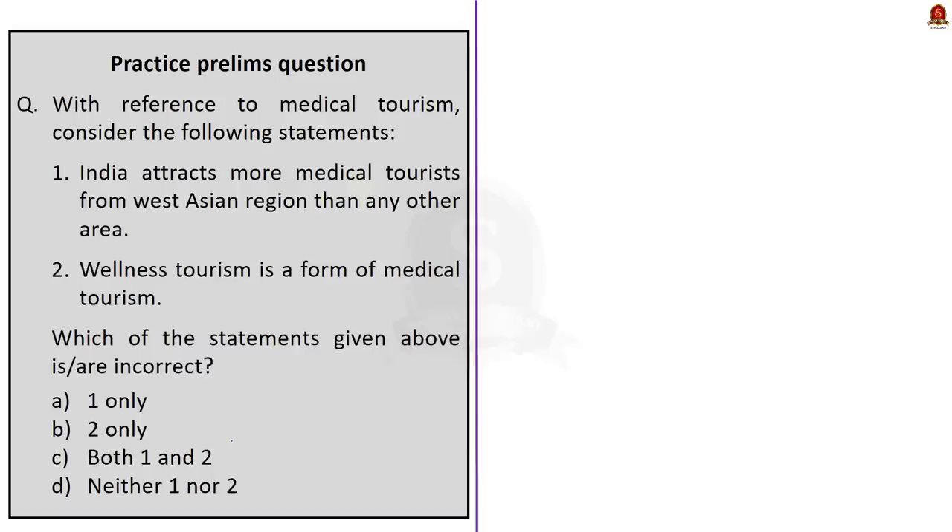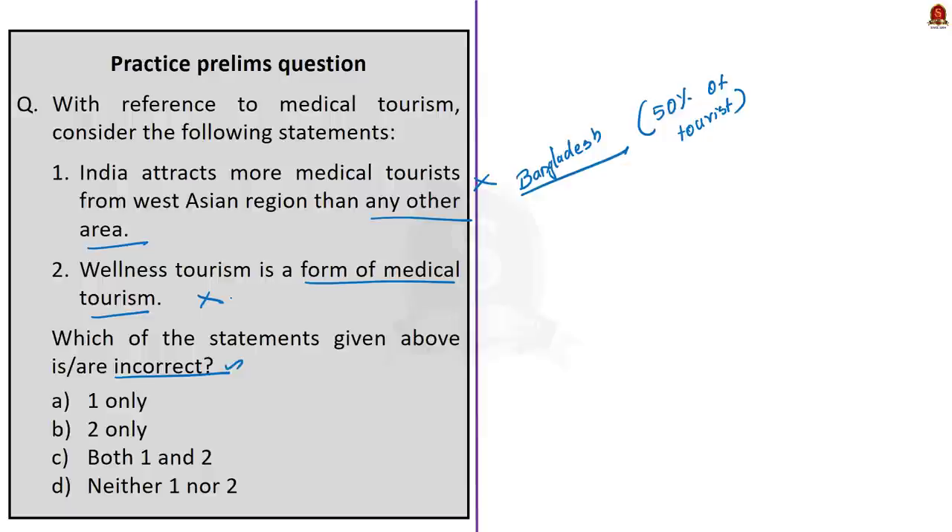The second question asks to find the incorrect statements. Statement 1 — India attracts more medical tourists from the West Asian region than any other area. This is incorrect, as most medical tourists in India are from Bangladesh, which accounts for nearly 50%. Statement 2 — Wellness tourism is a form of medical tourism. This is also wrong, as wellness tourism is different from medical tourism as defined in the National Strategy and Roadmap. Both statements are incorrect, so the correct answer is option C, both one and two.